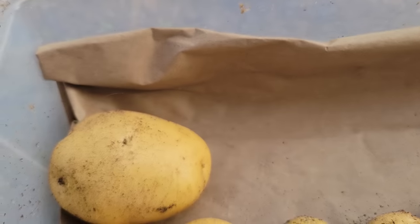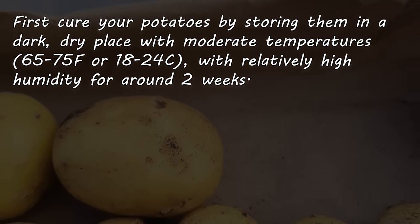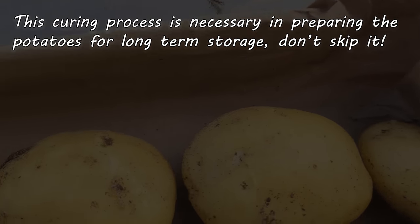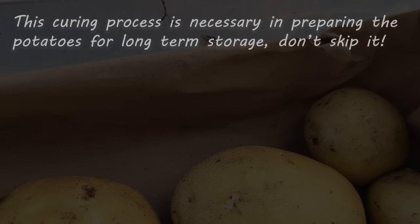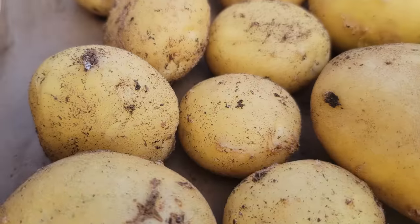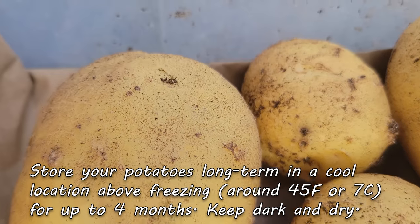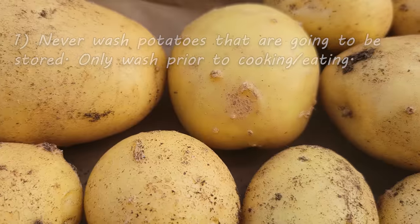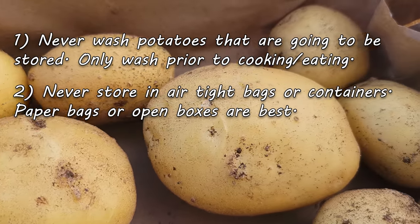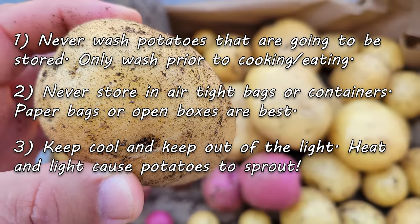To preserve mature or storage potatoes, keep them in a dry, cool, shaded place single file for a minimum of two weeks. This curing process allows the potatoes to develop that armor-like skin needed for long-term storage. After they're completely dry, brush off any loose soil and store in a cool, dark location for up to several months. Never wash potatoes until it's time to cook them, don't store them in airtight containers or bags, and keep them away from light and heat.